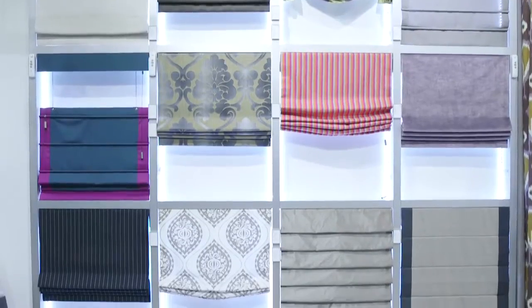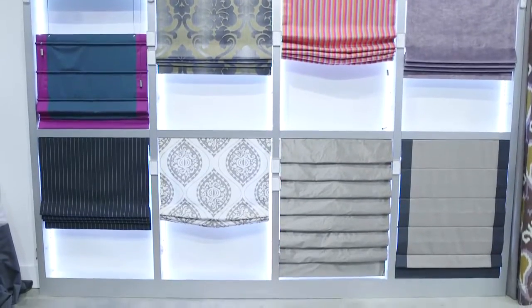So here's our quickfire. Are you ready? Roman shade or roller shade? Roman shade. Roman shades. A Roman shade.